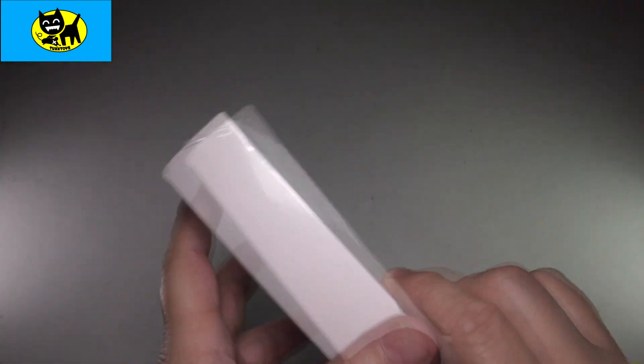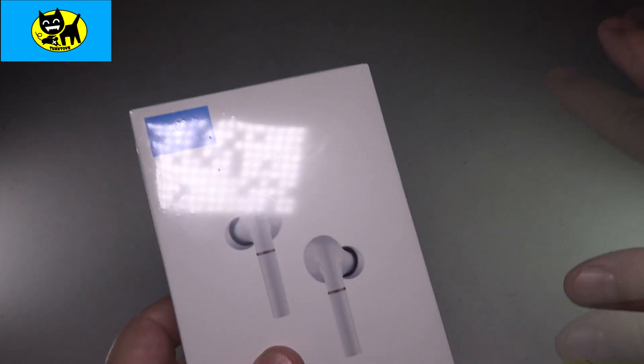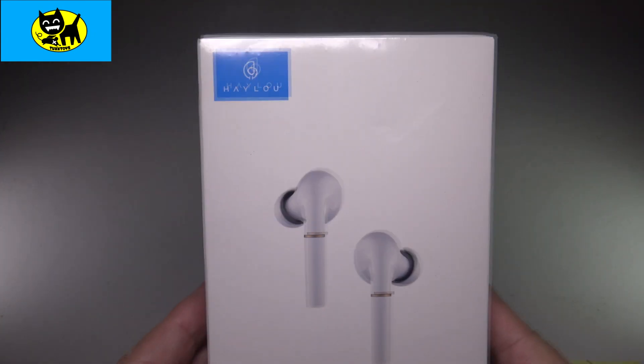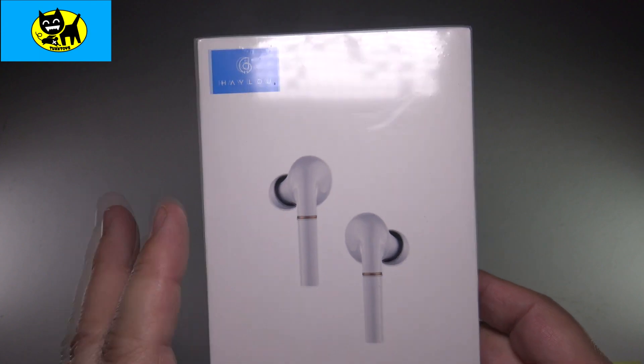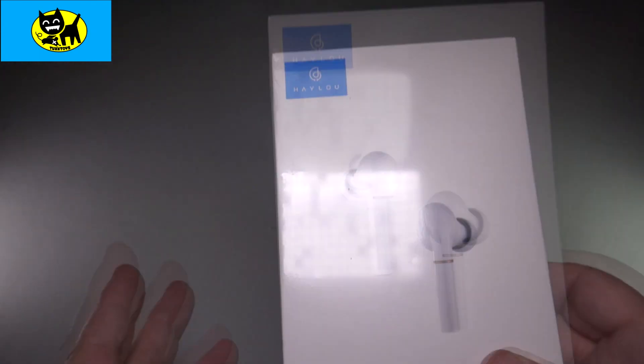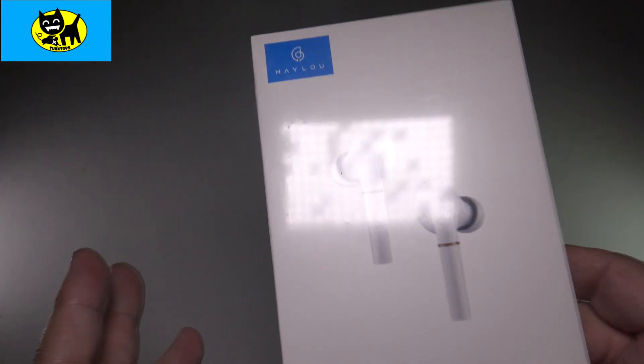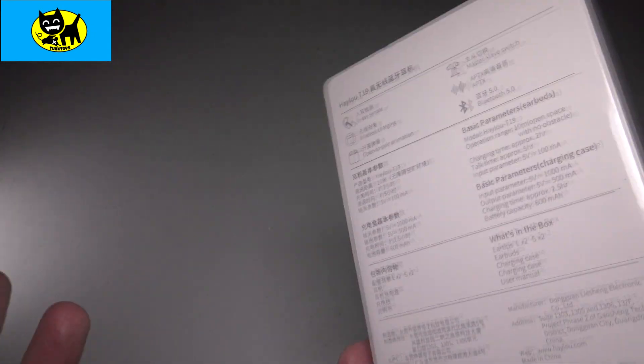Other features: this has intelligent noise reduction, which will help drown out some of those sounds around you — very important. It also has AAC dual HD decoding for the very best sounding music, movies, whatever you're listening to. This is going to make your everyday life sound even better. And then the most important feature to me...